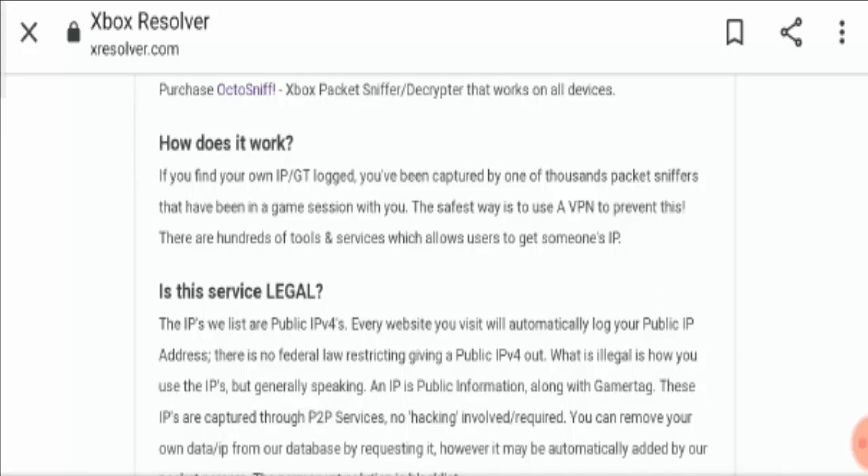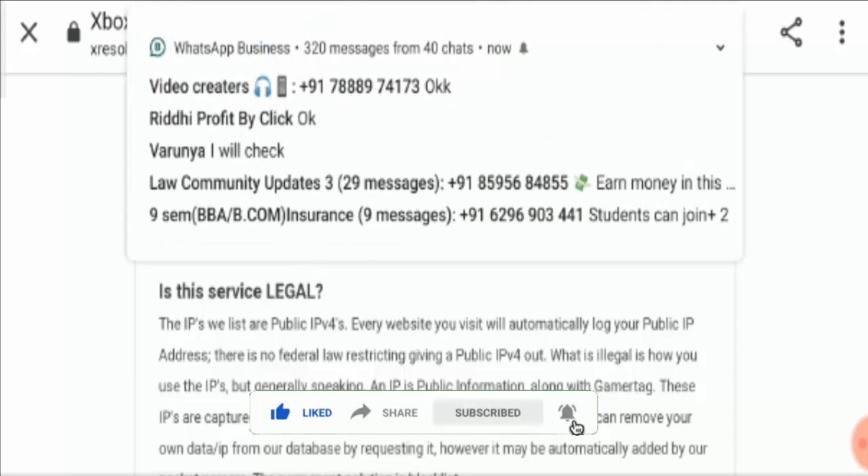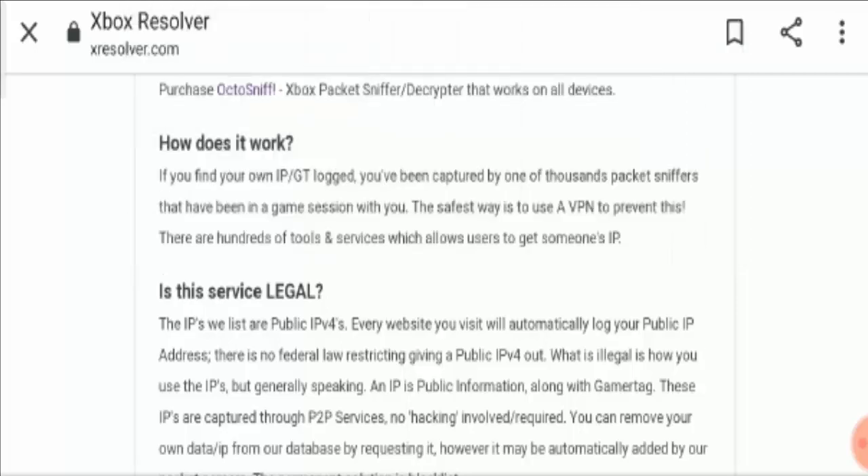So yeah guys, that's all about the website. If you have any query regarding it, you can write it in the comment box. We read all your comments on every video, so keep commenting. Please like this video and if you have not subscribed yet, subscribe to our channel today. Be informed and be safe. Thank you guys, bye!